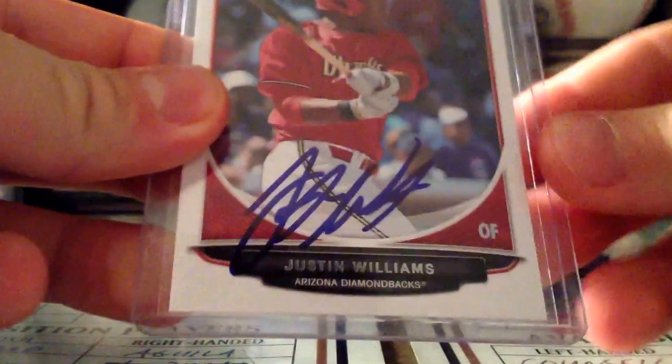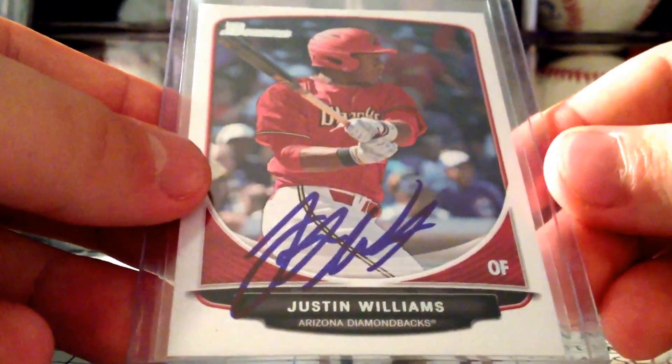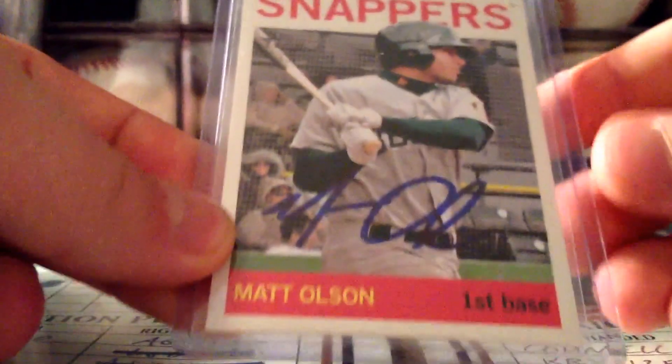First off, got Justin Williams in a trade via Instagram. Happy to pick up his IP Auto, have a certified auto of him. I think he's got a chance to possibly make it all the way.